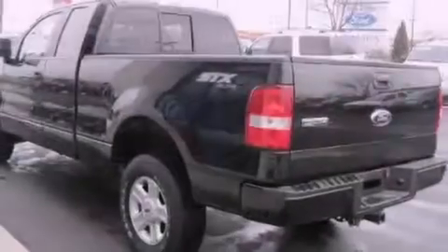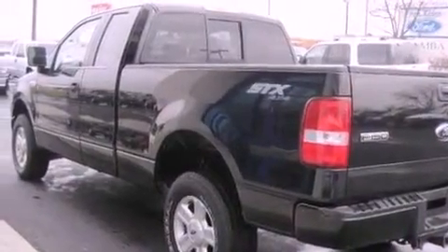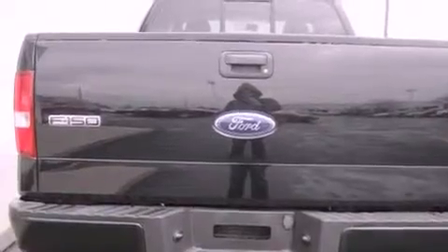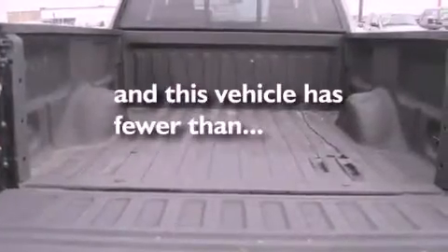Features include aluminum wheels, air conditioning, cruise control, a CD player, a passenger side vanity mirror, fog lamps, privacy glass, a passenger side airbag, a sliding rear window, and this vehicle has less than 54,000 miles.